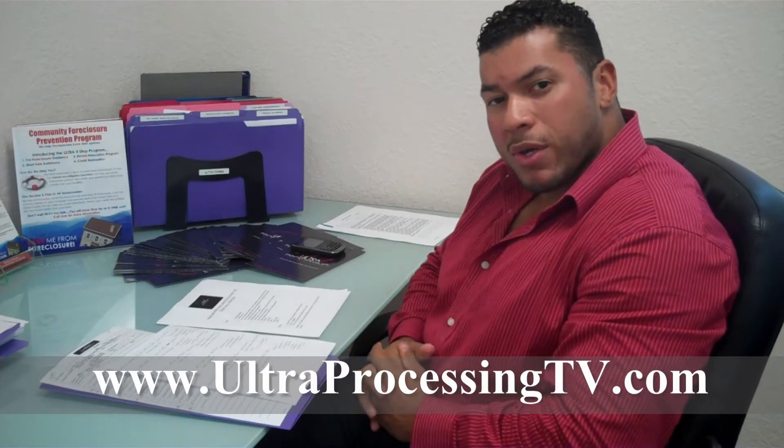Hello everyone, welcome to ProcessingTV.com, your online community marketplace for the best Central Florida short sales. My name is Eric Mieles. Hope everybody's having a great and productive week. I can't believe how time's flying.